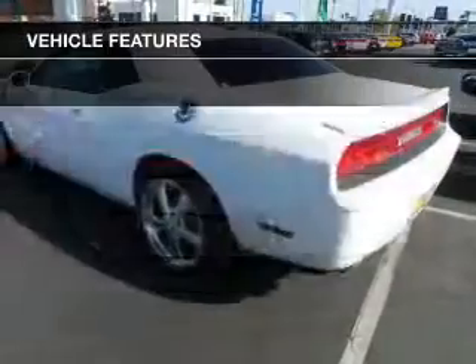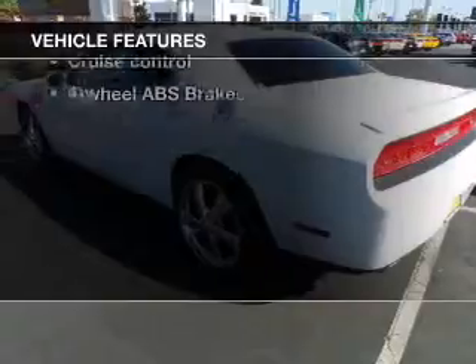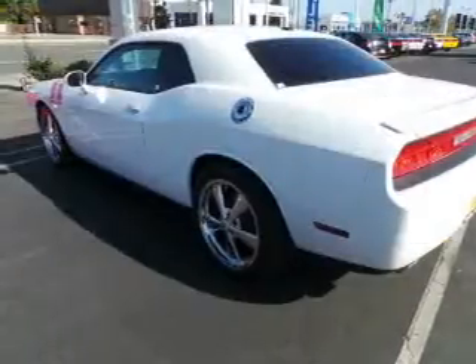Stand out from the crowd with premium wheels. Anti-lock brakes help you bring your vehicle to a safe stop, plus enjoy these notable features that are included in this vehicle: keyless entry.